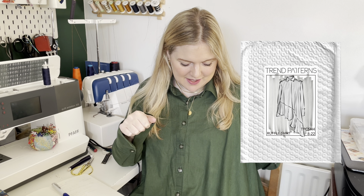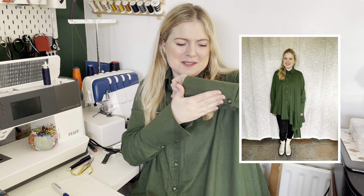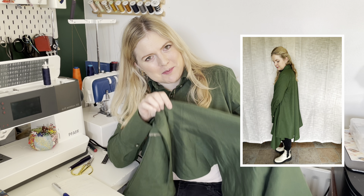We'll start straight in with what I'm wearing. I'm fairly sure I had this in my last video. This is the Trend Patterns Ruffle Shirt, which is Lucy's latest release. I'll put a few full pictures in of the full length of it. It is absolutely gorgeous, I love it. It has these really gorgeous big deep cuffs and it's asymmetrical, so there's a big ruffle that comes down at the bottom here, and it just feels amazing to wear.